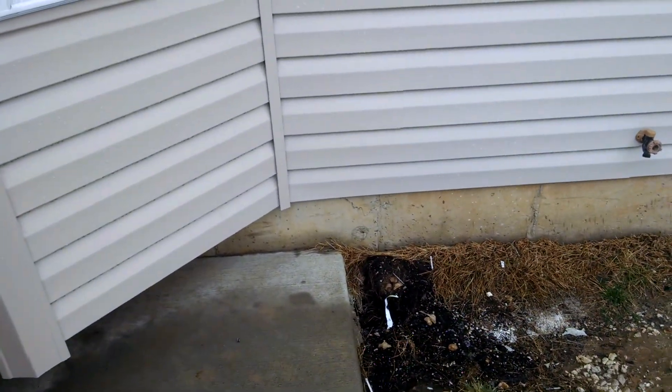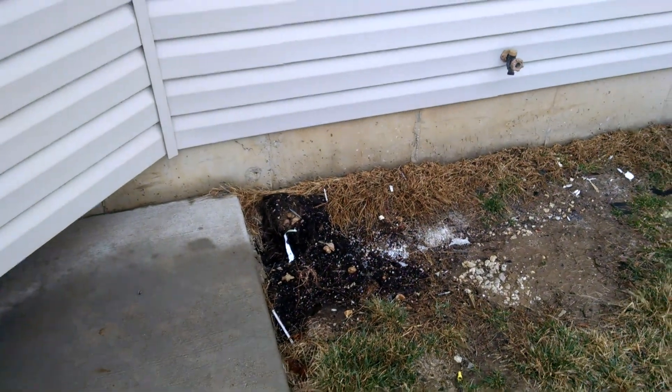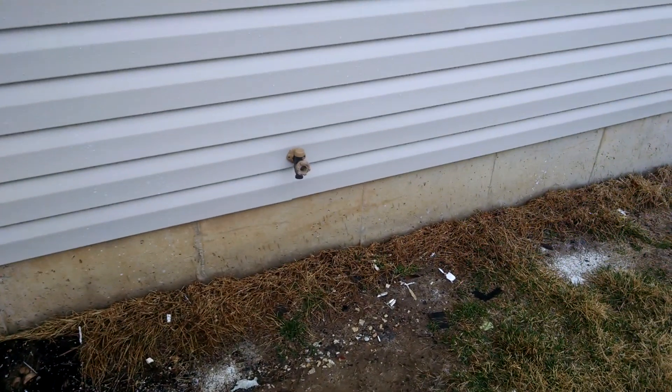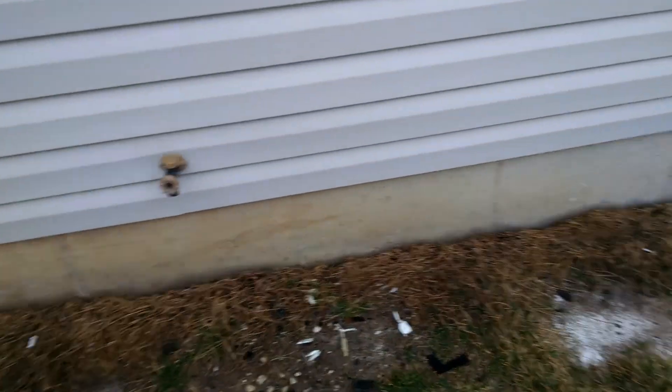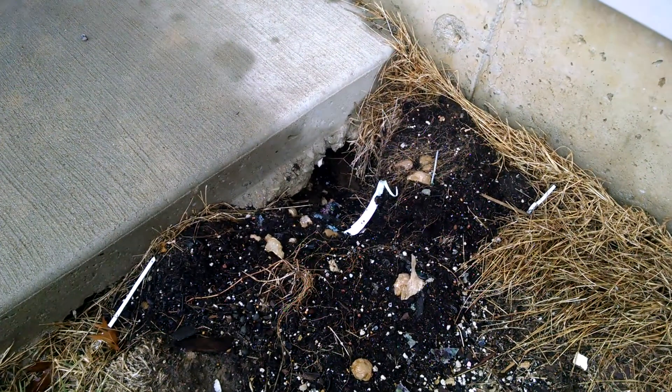We're doing a construction quality project here. The homeowners had their house burn, and before they pay their last draw they want to make sure that some of this is done right and that the job has been done correctly. So we're working on the exterior here.